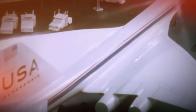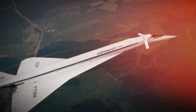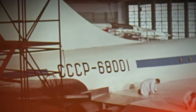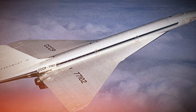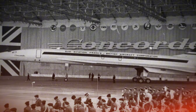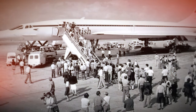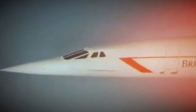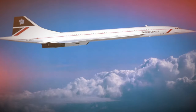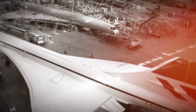G-AXDN, production designation 101, first took flight on the 17th of December 1971 from Filton. After a career spanning several years, it was retired and delivered to the Imperial War Museum Duxford in England, where it landed on the 20th of August 1977. During its service life, this aircraft completed 269 flights, totaling 632 flight hours, with 168 of those flights conducted at supersonic speeds.